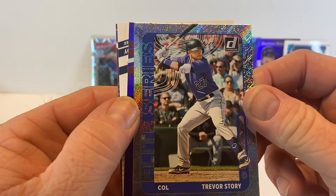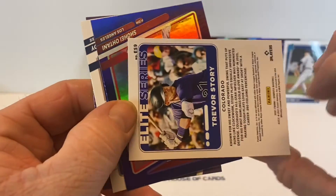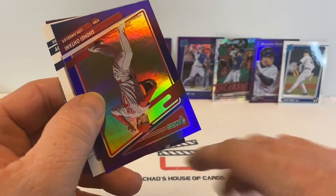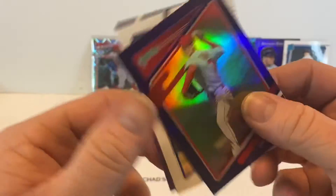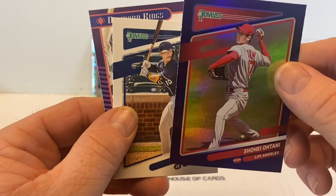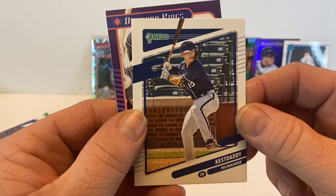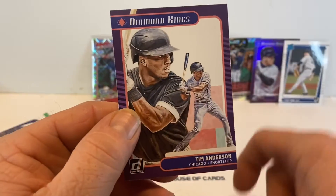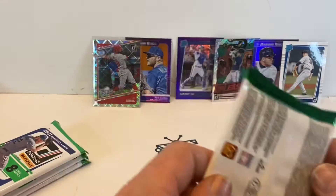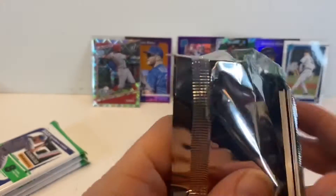George Brett Elite Series. Trevor Story. Sometimes it really throws me off that some of these cards aren't numbered. Cast Daddy — Tim Anderson. Five packs left.